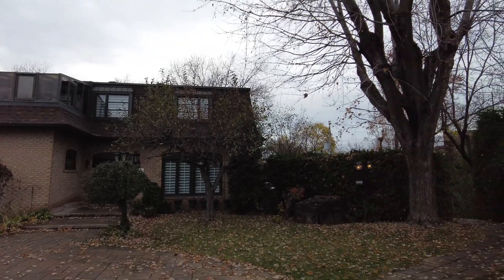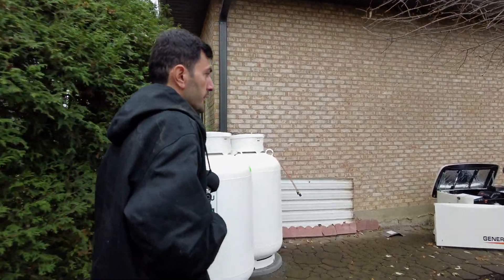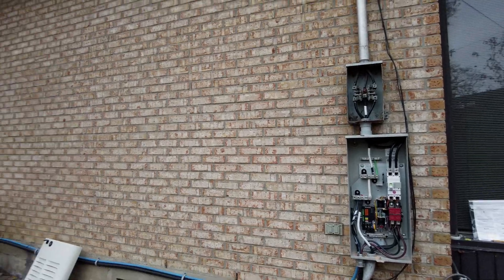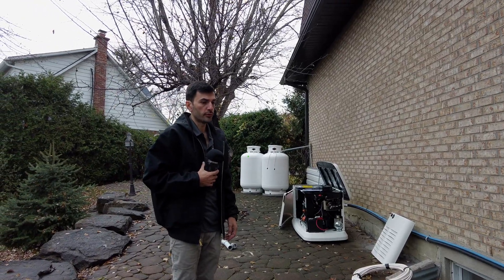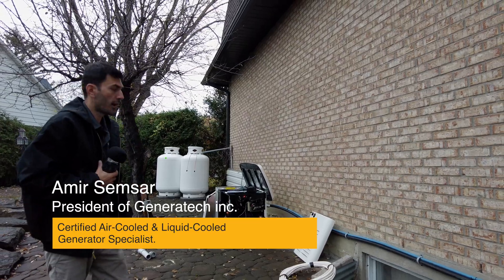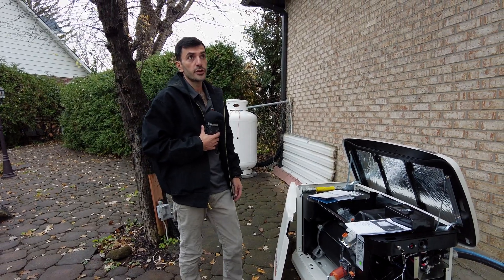We are back from the quick verification job. We are going to check what the guys did while we were away. The generator is connected, the transfer switch is mounted, and they are doing the module installation inside. It's almost noon — we're on time. We'll do the test, install the app on the customer's phone, show them how it works, and answer their questions. Our gas technician is going to show up later this week to do the gas connection.